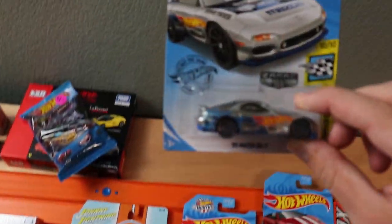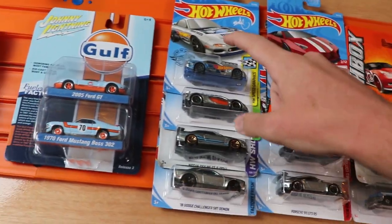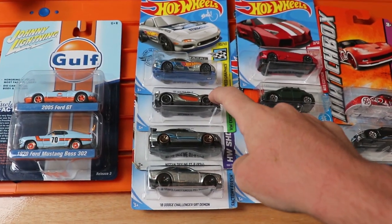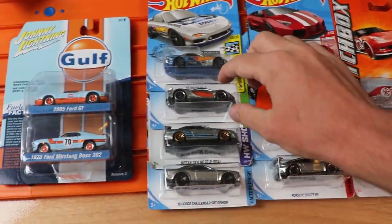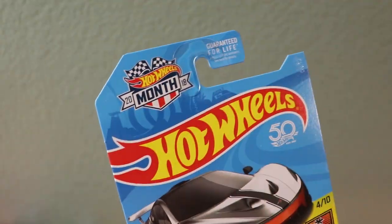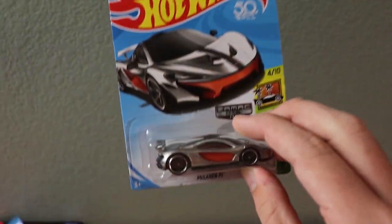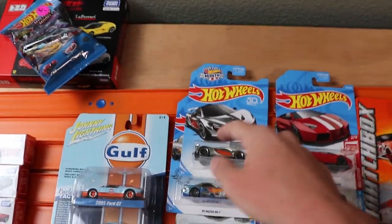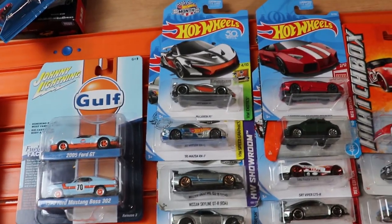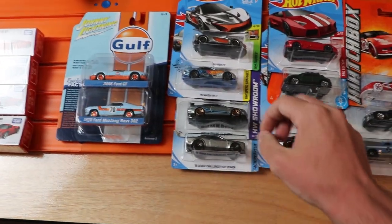Next up, we've got some normal Hot Wheels. We've got a Mazda RX-7 ZAMAC — I'm never really able to find ZAMACs where I live, so I was able to pick up some for a great price. Some of them look really good, like this McLaren P1 with orange, silver, and a black stripe. I think now that I have this, I own every single McLaren P1 that Hot Wheels has ever made. The P1 is a really nice casting.